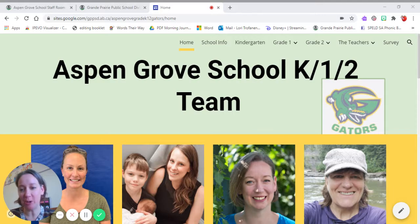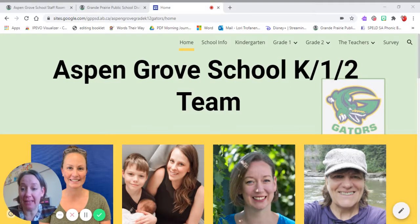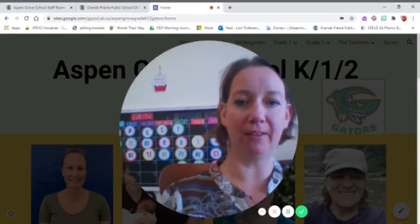Hi everybody, this is Mrs. Trofenenko. I was asked to make this video because some of us have parents that can't come and see what it's like inside our classroom. So I'm going to show you a really quick tour. Are you ready? Okay, let's see some of our classroom really fast. We've got a calendar.